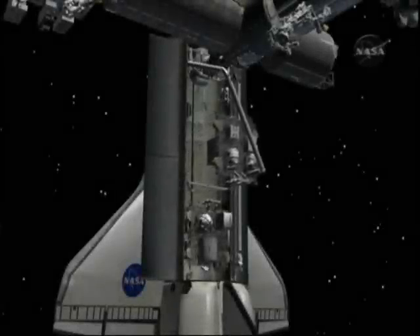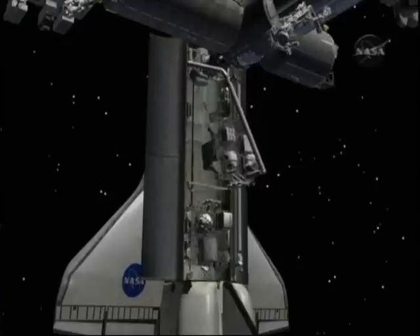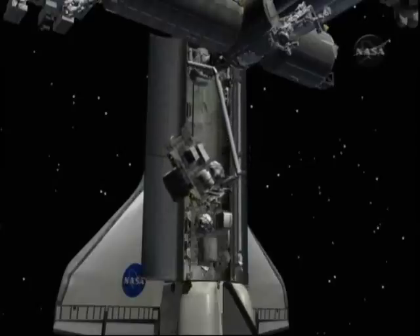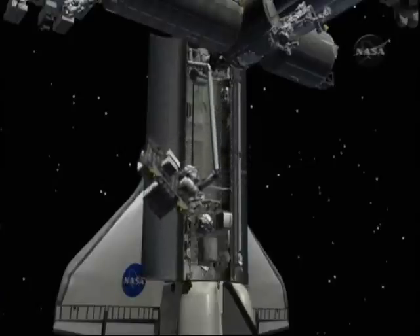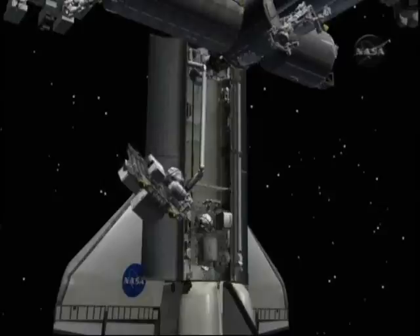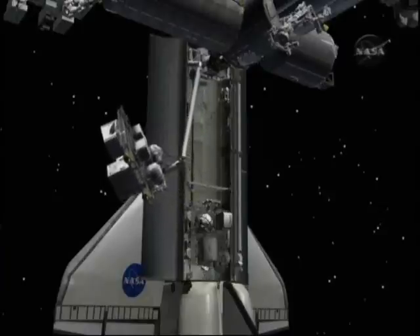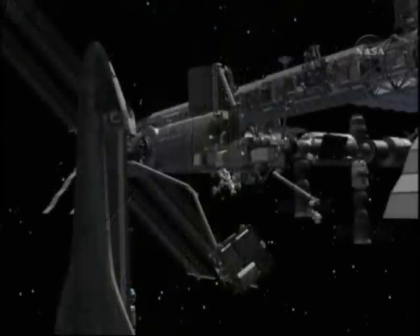The ELC-1 is lifted up out of the shuttle's payload bay, like you're seeing here in this animation. It will then be handed over to the station's robotic arm. On board the station will be Nicole Stott and STS-129 pilot Barry Wilmore. They will be at the station's robotic console and will take over this ELC-1, taking a handoff from the shuttle's robotic arm.